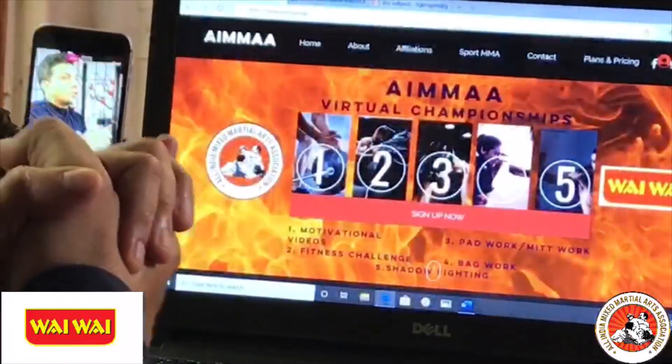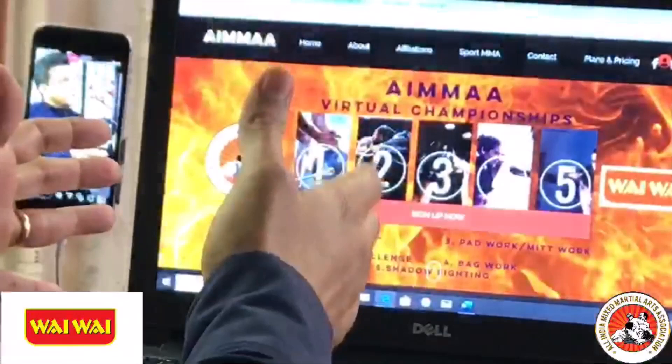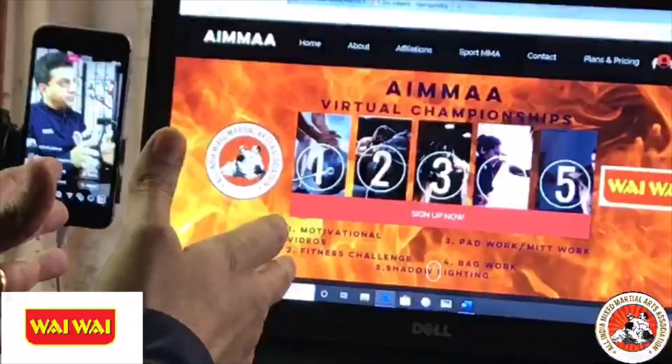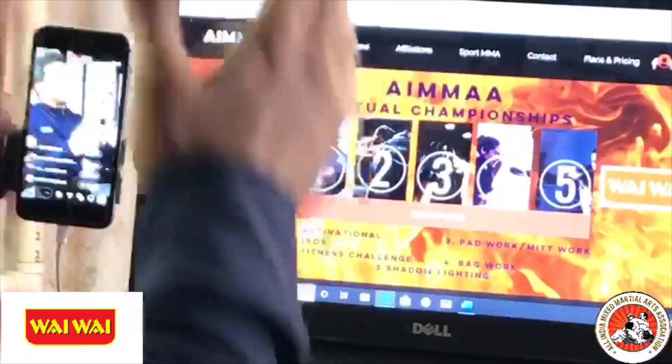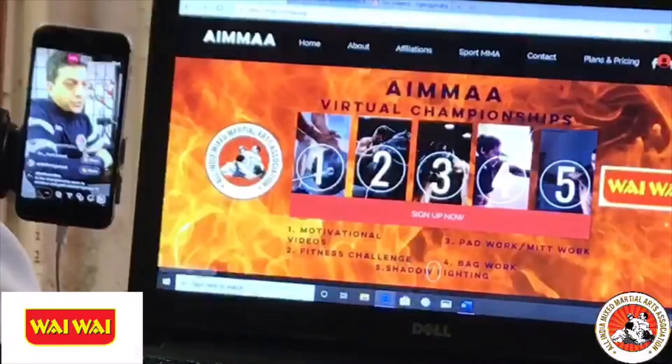Let's quickly look at part one and part two. Part one is if you are an IMA member, okay? So if you are an IMA member, this is your process. Let's quickly run through that.